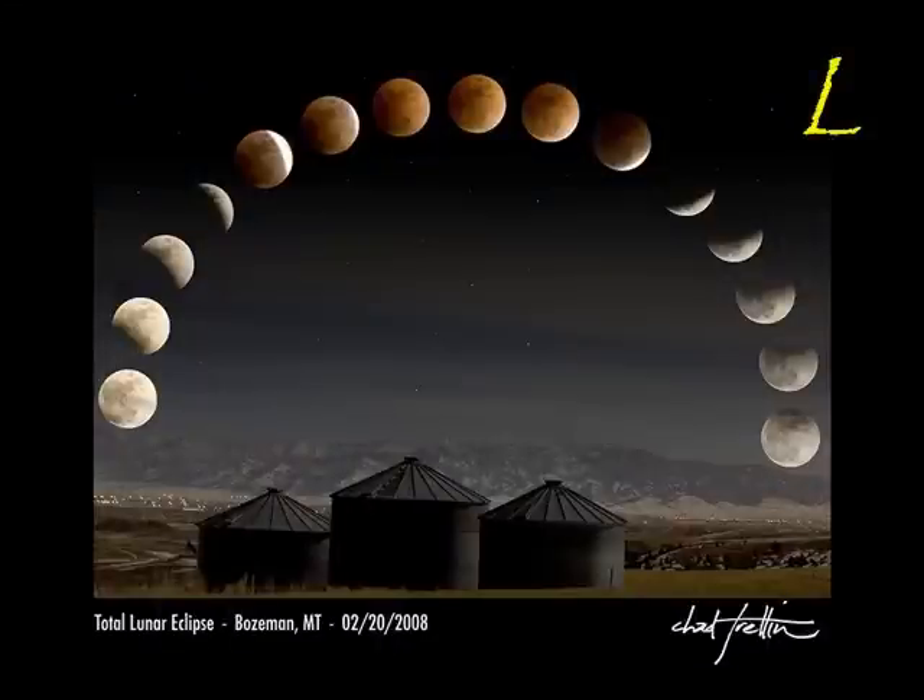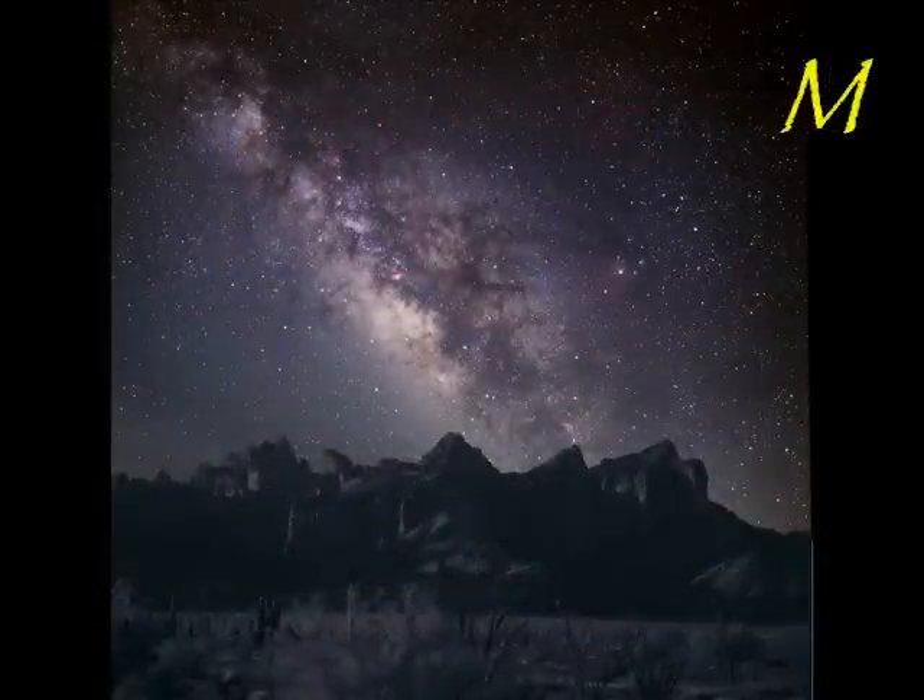L is for lunar eclipse, that happens when the Earth is blocking the sun's rays from the moon. Hey, you're blocking my light! M is for Milky Way, which is the galaxy that contains our solar system.